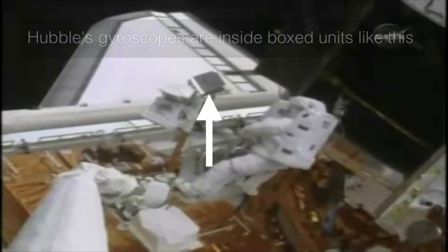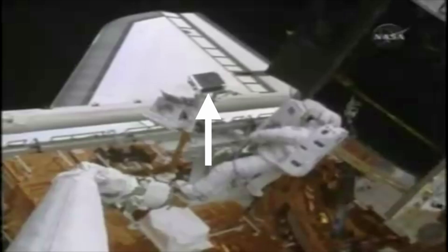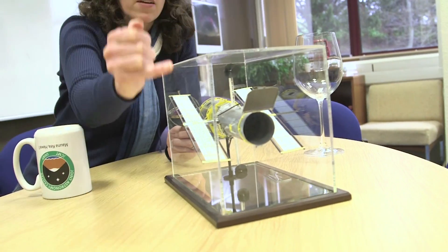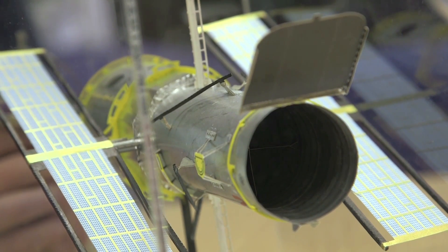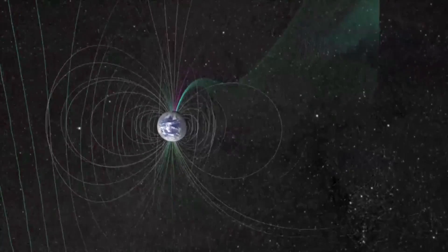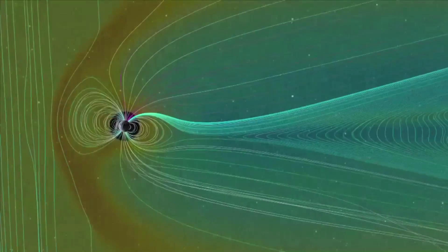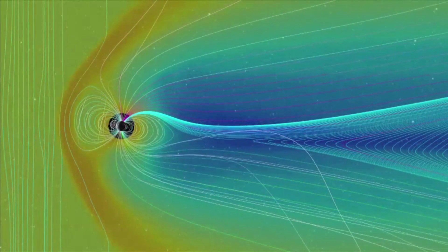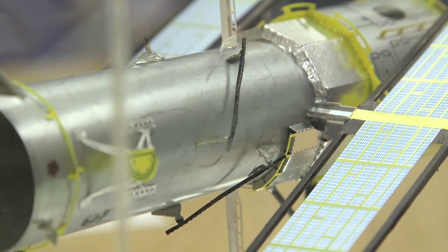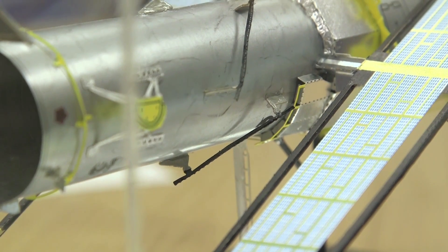But the gyroscopes are not the only pointing mechanism that the Hubble Space Telescope has. It actually has these four black bars that you see here on the outside, and those are called magnetic torquer bars. They're kind of neat, because they use the fact that Hubble is operating in Earth orbit, which means it can feel the magnetic field of the Earth. They're electromagnets that can be switched on and off, and actually provide a torque perpendicular to the magnetic field of the Earth, and help move the telescope in that way.